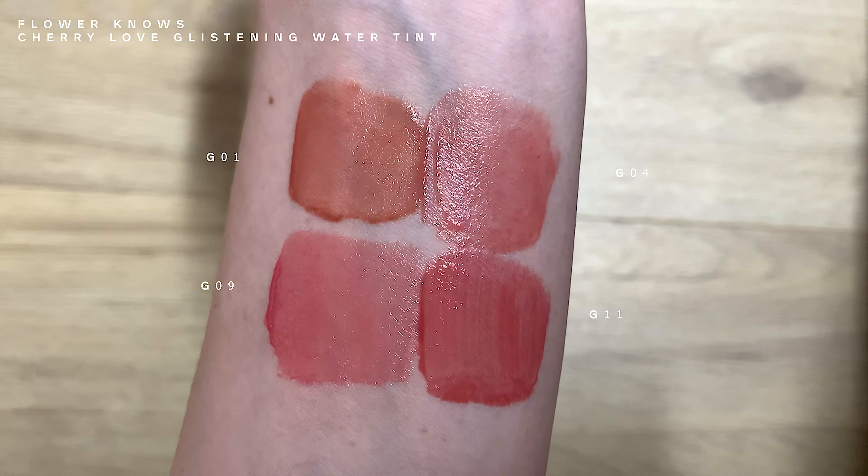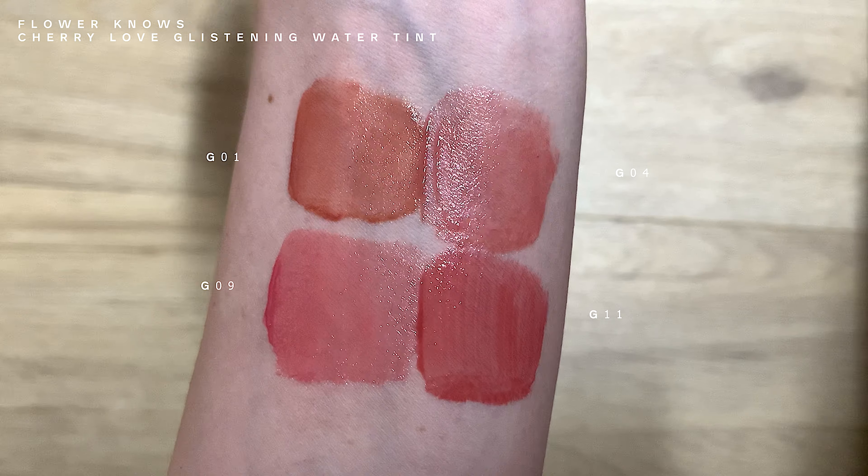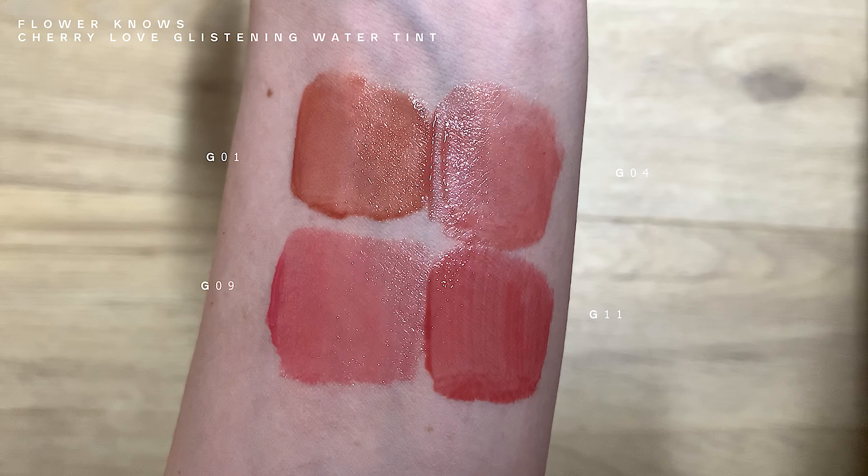The formula definitely improved from their first edition and I prefer this formula. G01 is sort of a peachy almond kind of milky shade — a little bit too orange for my liking. G04 — I would say this is a pinkish nude shade, more of a nude with two hints of pink. Compared to G01, I definitely prefer G04, but if I had a choice I would not prefer either of the two.